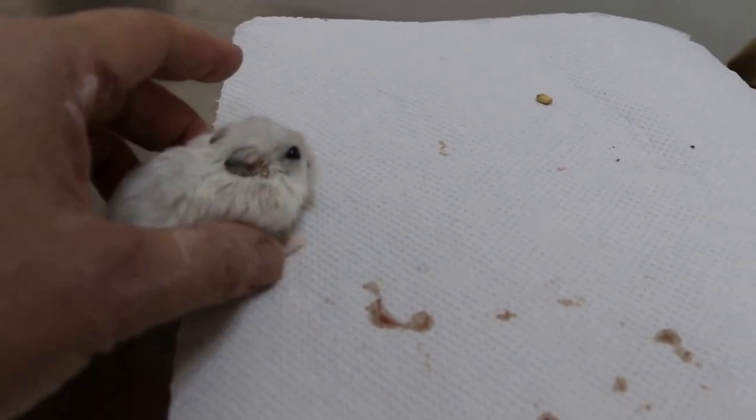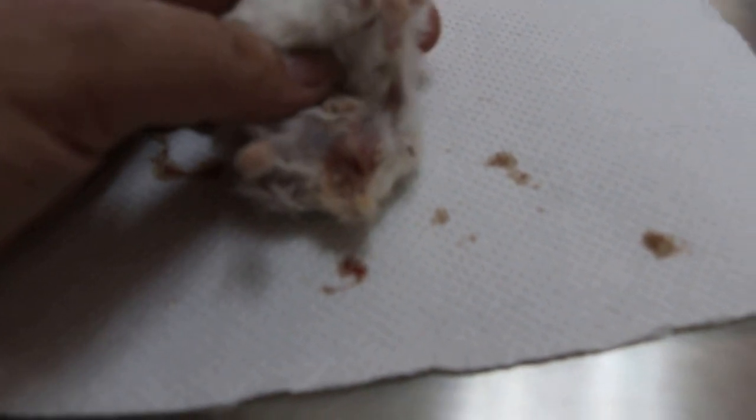This is a 2 years 4 months hamster. The complaint is vaginal discharge and it has serious swelling here. So it's infected in the uterus or the womb.